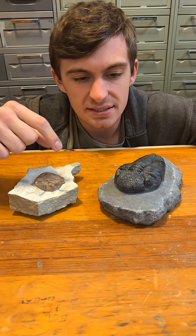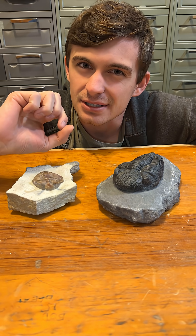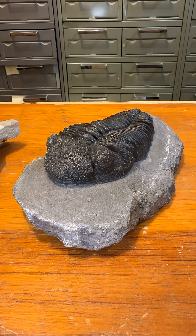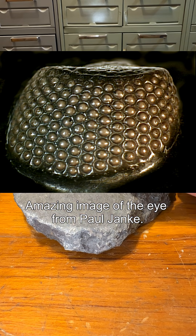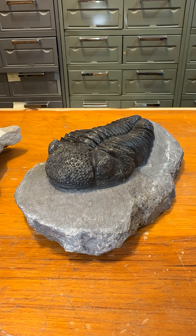Now let's look at these ones over here, and as you'll notice they're a little bit more intricate. Eldredgeops is one of the most distinct trilobites simply for those eyes. You can see they've got a bunch of little lenses with no common cornea between them, which is kind of interesting. Some paleontologists have theorized they may even have been able to see color, though that's hotly debated.